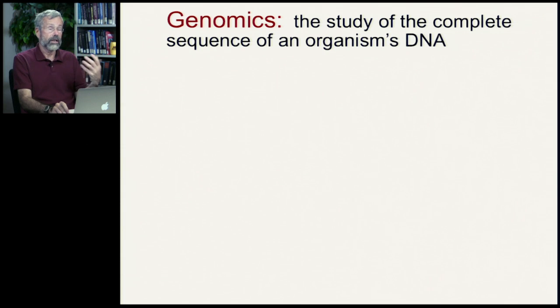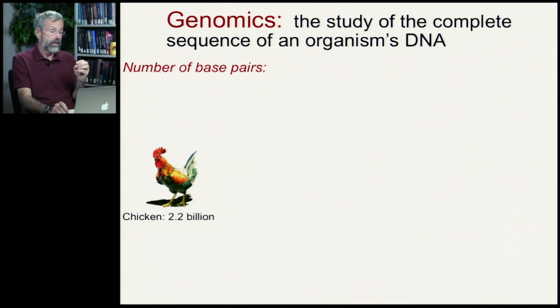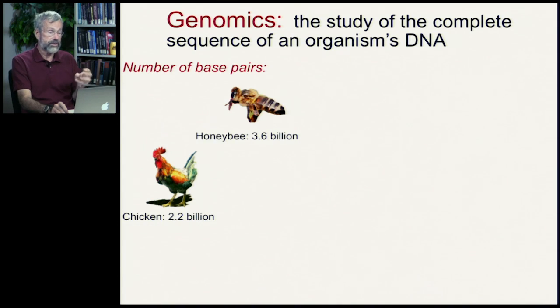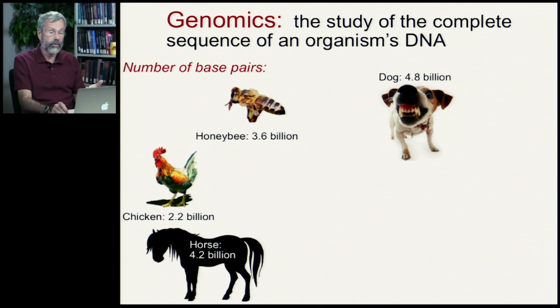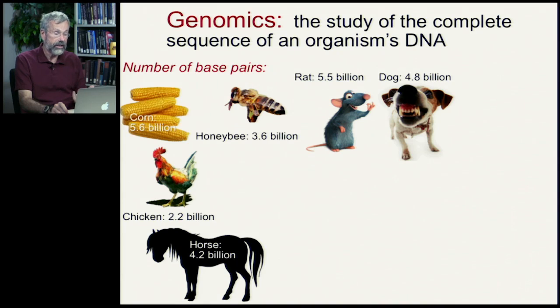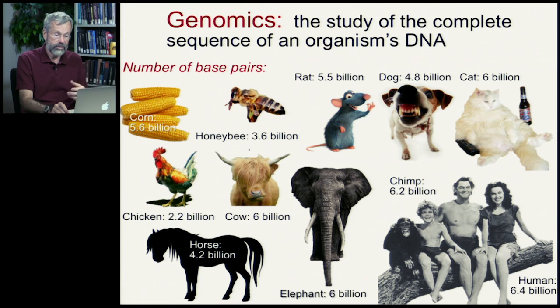Genomics has now been done in a lot of different species. Focusing on the number of base pairs: a chicken has 2.2 billion base pairs; a honeybee has 3.6 billion base pairs — that's GATTACA 3.6 billion times along. A horse is 4.2 billion. Dog, 4.8 billion. Rats, 5.5 billion. Corn, 5.6 billion. Cats, cows, and elephants are around 6 billion. And chimps and humans are over 6 billion. A large amount of information and a huge amount of work has gone into getting that precise sequence all the way along in all of our genes.